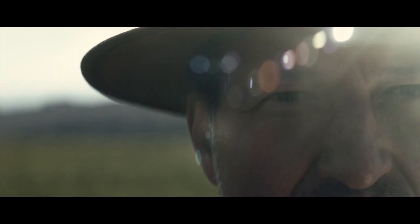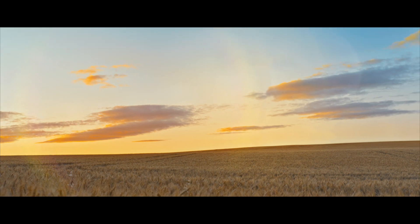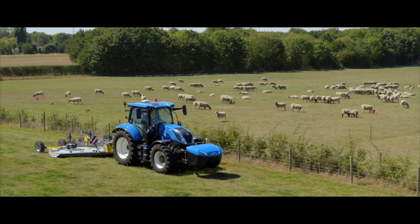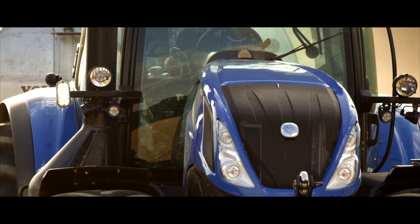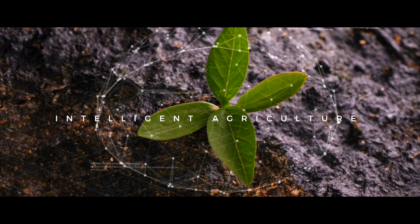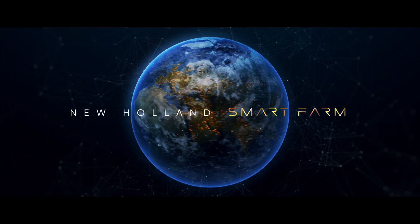It's a unique place that we want to share with our customers, as special guests, to live this New Holland experience. In the field, we can demonstrate our machines and solutions to build a better future. That's an important step forward for New Holland in the direction of intelligent agriculture. Il Recolto — the first New Holland Smart Farm in the world.